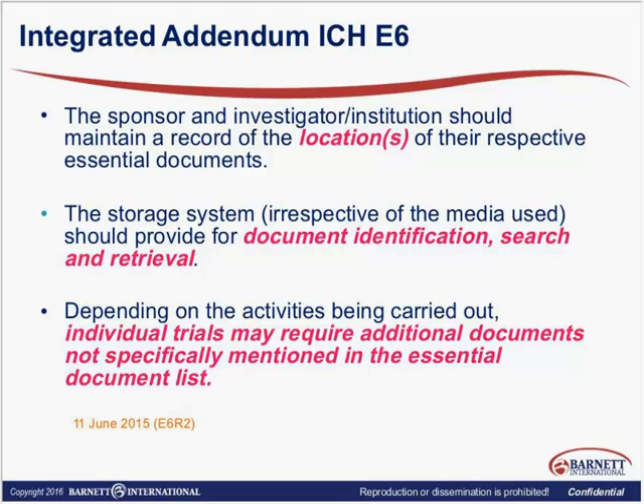Based on ICH E6, knowing the location of a record will meet your regulatory requirement. Over the storage system — no matter what media you use, whether it's paper storage, a thumb drive, a CD, or stored on a server in the cloud — there's got to be documentation that allows you to identify the document and easily search and retrieve it. And depending on the activities carried out, individual trials may require additional documents not mentioned in the essential document list. What ICH is saying here is that our previous definition of essential documents is just not adequate enough. We know now that the TMF goes well beyond that essential document list.